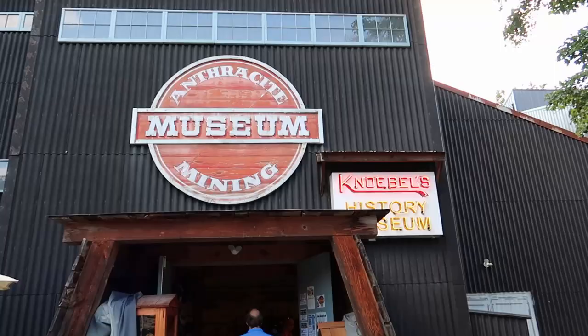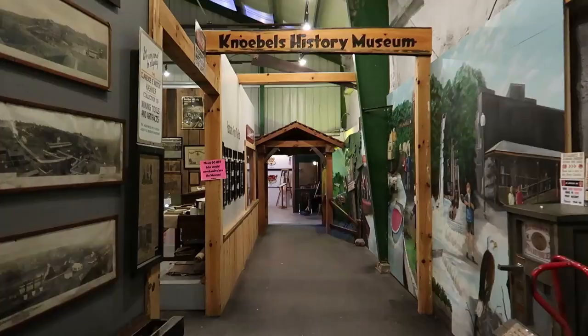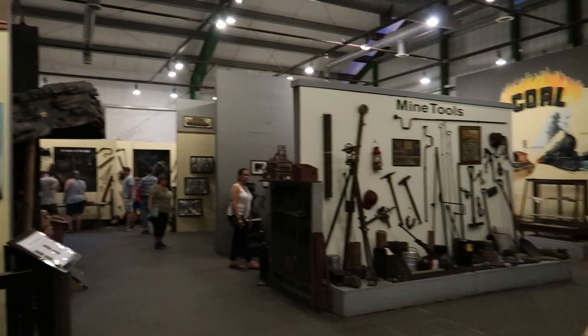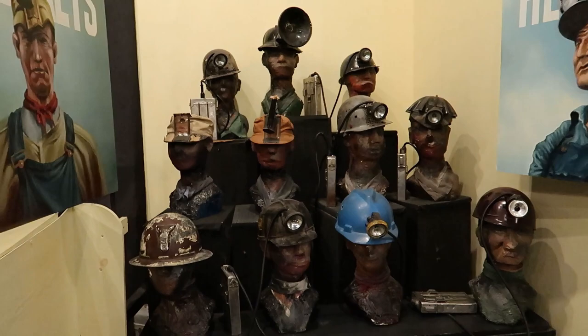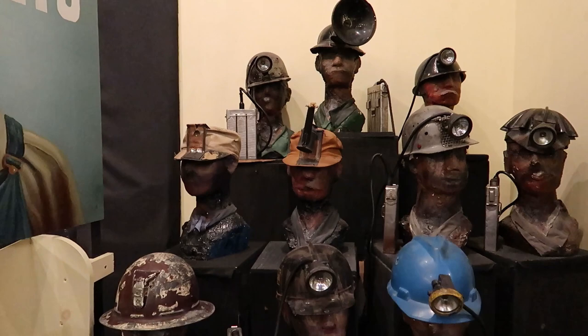So the park even has its own museum about the history of the park. We're in the middle of coal country in Pennsylvania, so there's a lot of coal mine themed stuff. Look at all these old mining helmets - check out that one which actually has an oil lamp on the top of it. Could you imagine going into a coal mine with a burning flame on your head? I wouldn't do that.